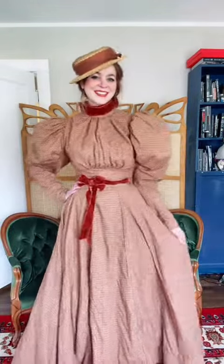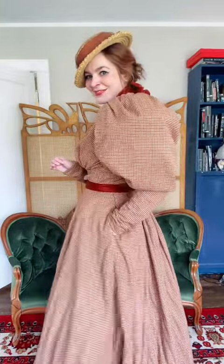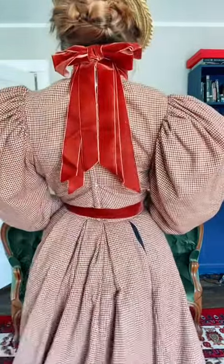By 1895 there's a massive shift in silhouette. The bustle is all but gone, and sweeping flared skirts and giant poofy sleeves are the order of the day. While the skirt is no longer supported by any hoops, the sleeves actually are — each sleeve has its own tiny hoop skirt pinned to the inside to keep them fluffy.